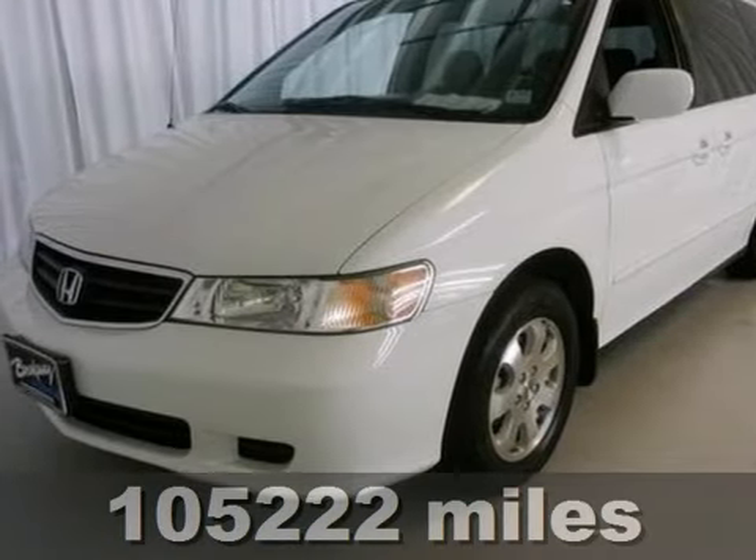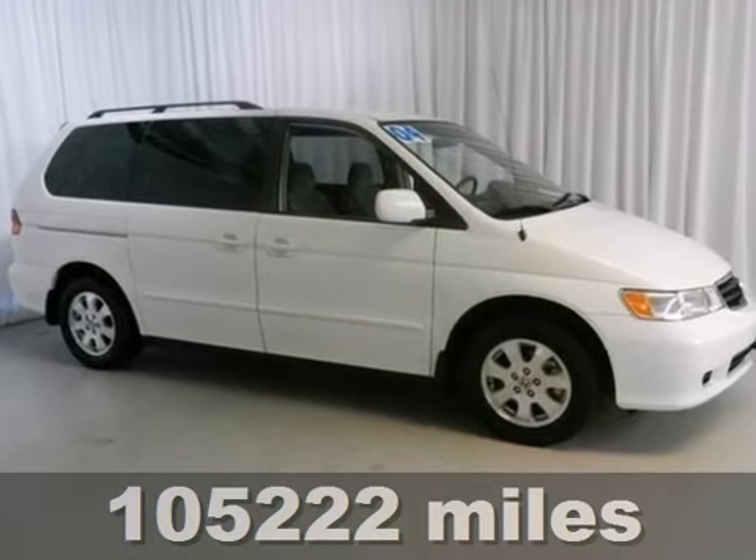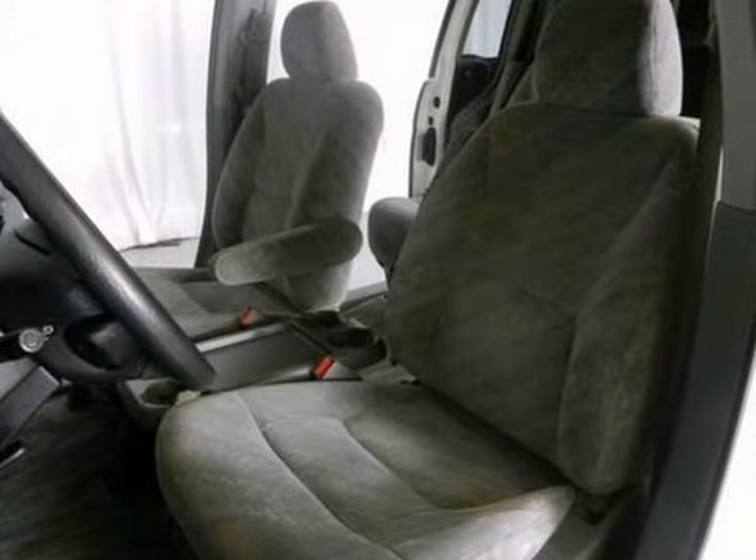This handsome 2004 Honda Odyssey is not going to disappoint. Buying a van with numerous previous owners can be a little risky, but no worries here with this outstanding one-owner van.